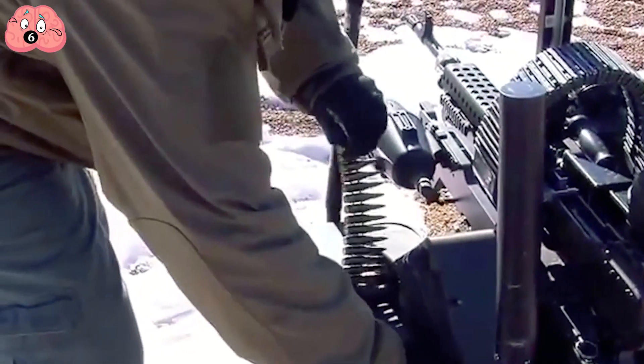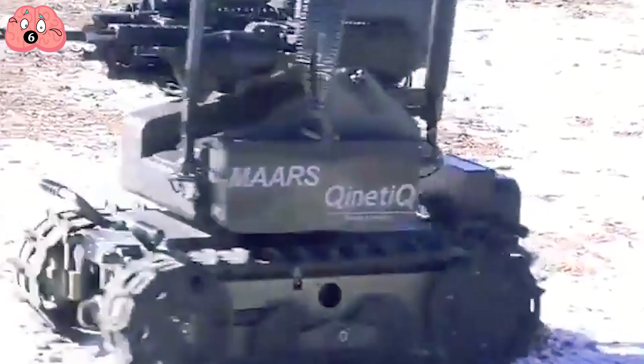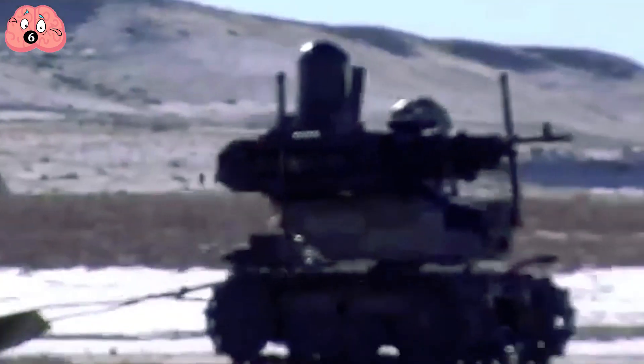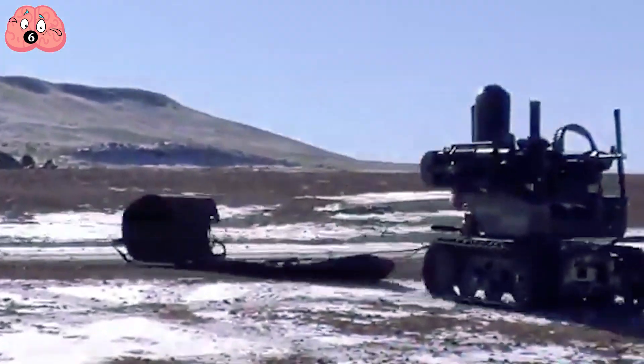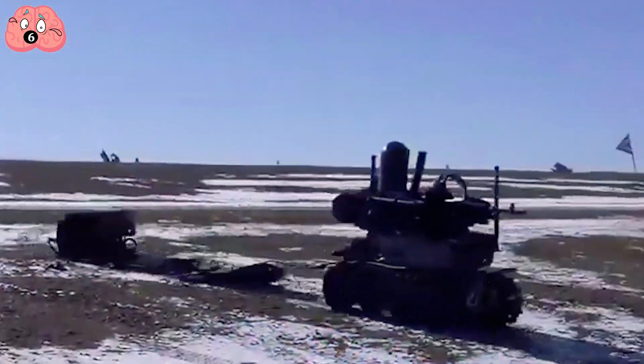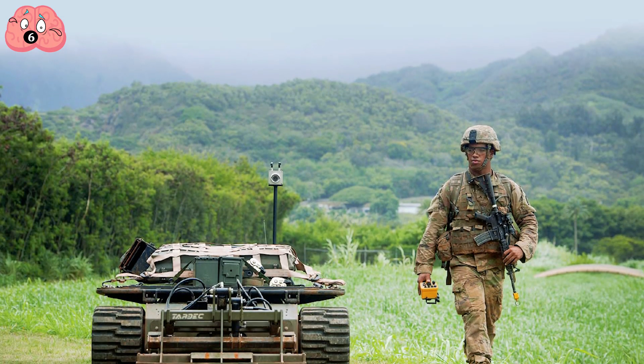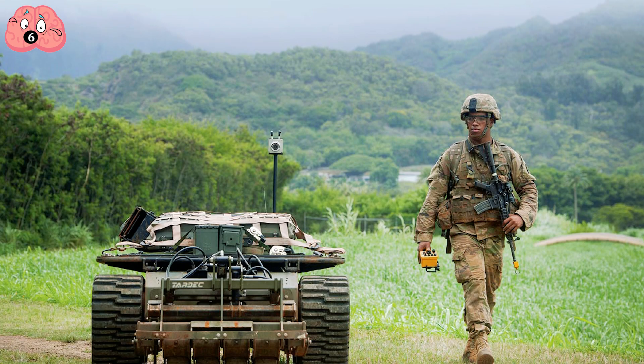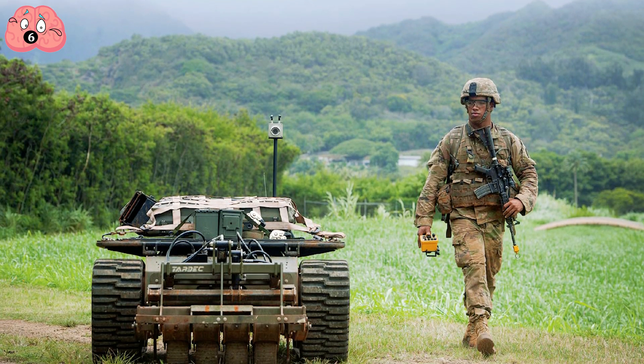The MARS can travel at 7 miles per hour — about human jogging speed — and be operated up to 1,000 meters away from its human controller. Needless to say, most people would rather be the person pushing the MARS joystick than have to kick down a terrorist's door the old-fashioned way.